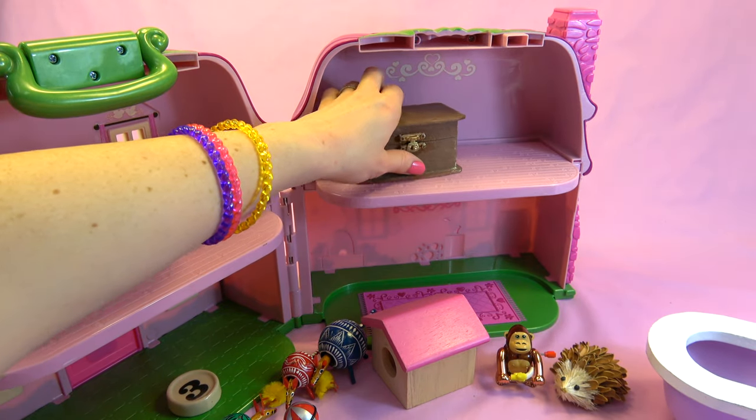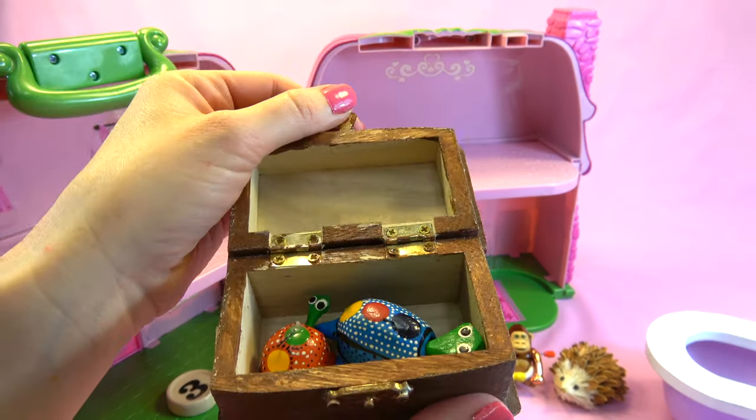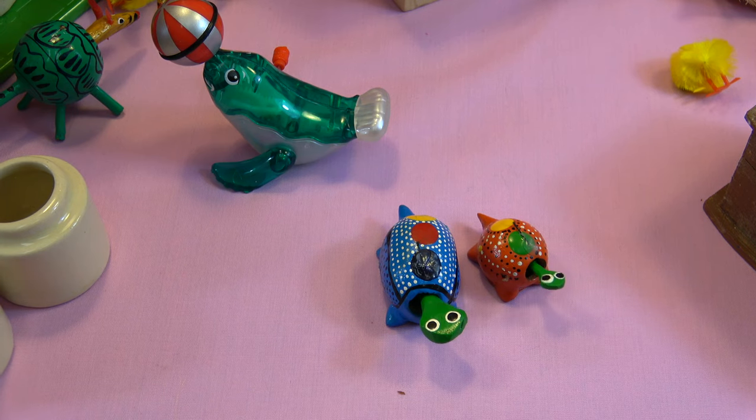Last of all, it looks like we have a little brown box. Let's open it up and see what's inside. Two turtles! Let's see what they do. They bob their cute little heads, just like the aardvarks.